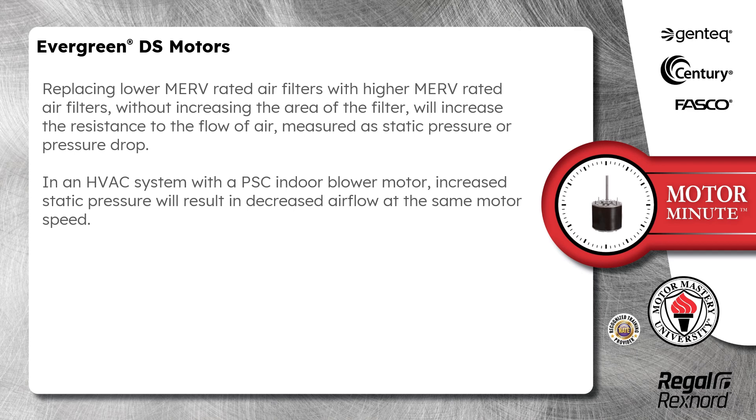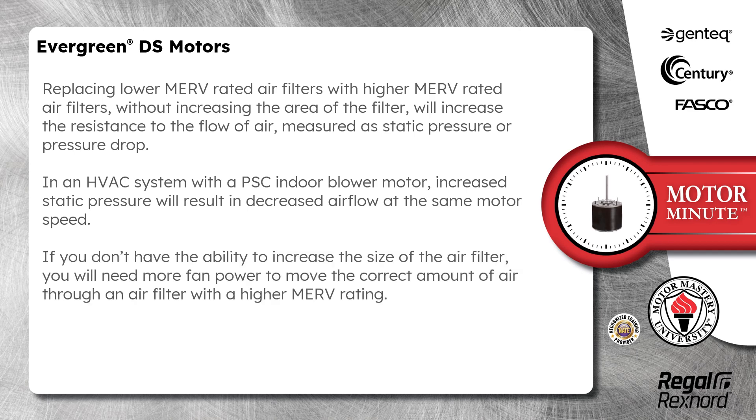In an HVAC system with a PSC indoor blower motor, increased static pressure will result in decreased airflow at the same motor speed. If you don't have the ability to increase the size of the air filter, you will need more fan power to move the correct amount of air through an air filter with a higher MERV rating. This is where today's topic begins.